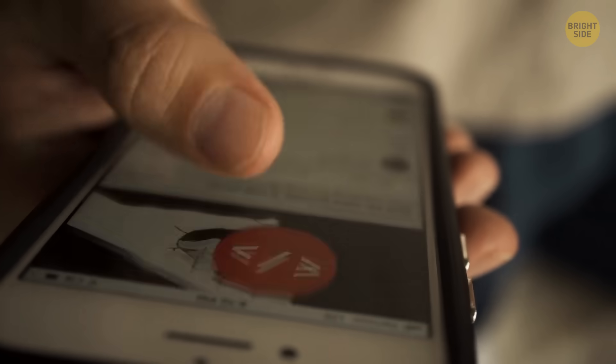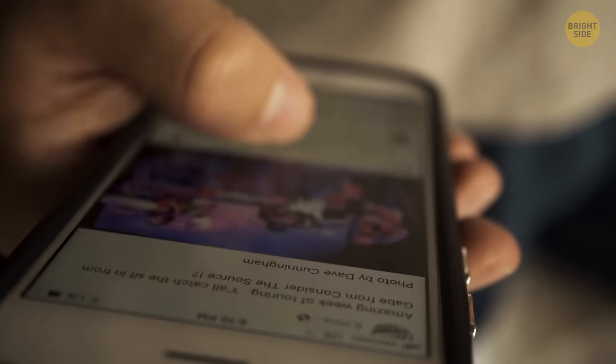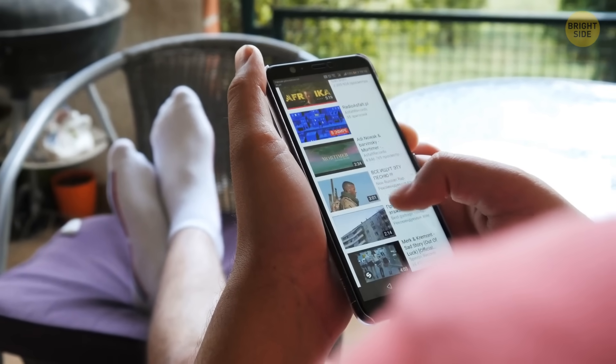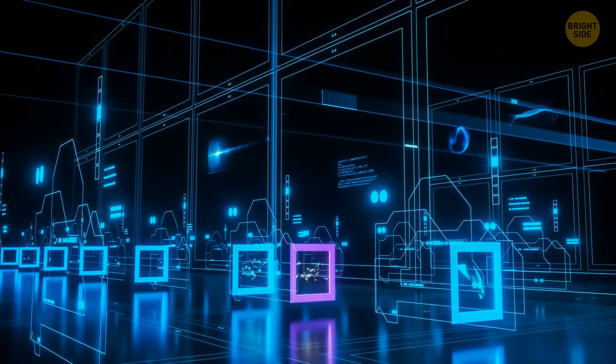You got used to browsing the web, playing games, and connecting with your friends on social media, all at the convenience of the iPhone in your pocket. But what if I were to tell you that there were many more hidden uses inside it?